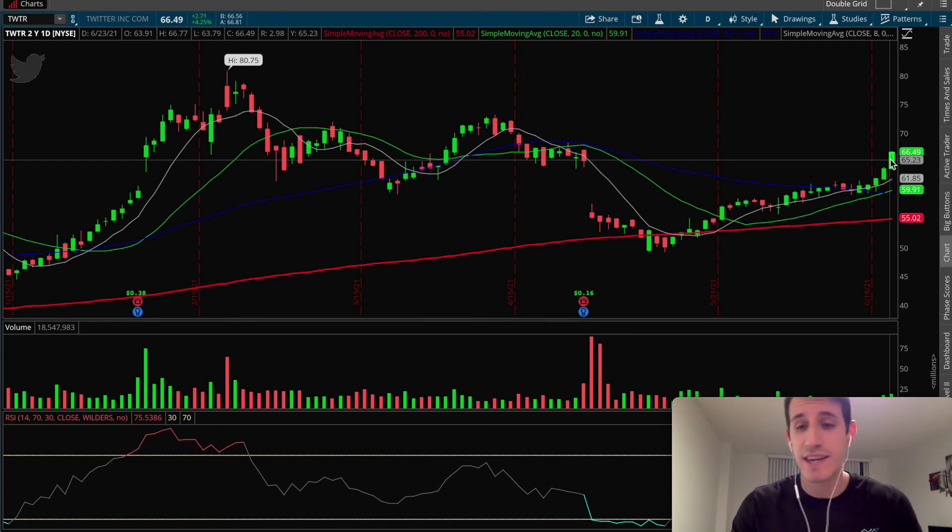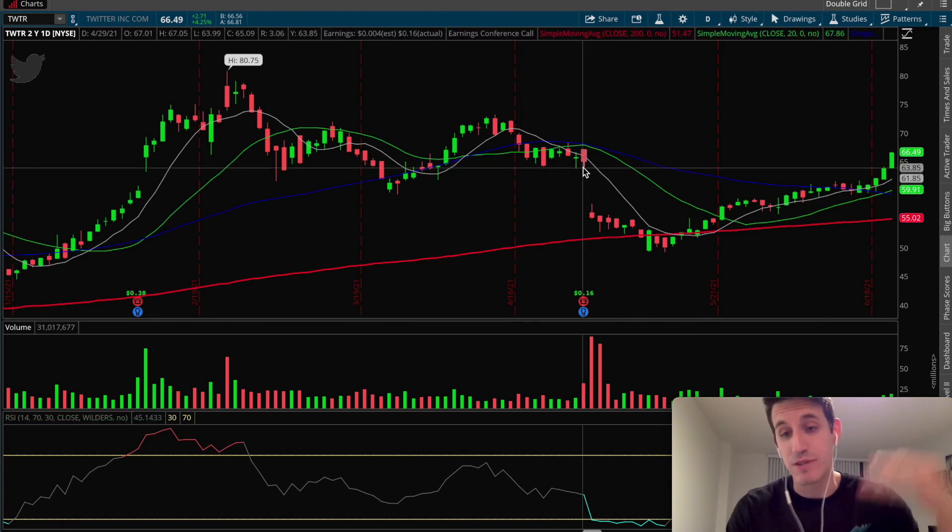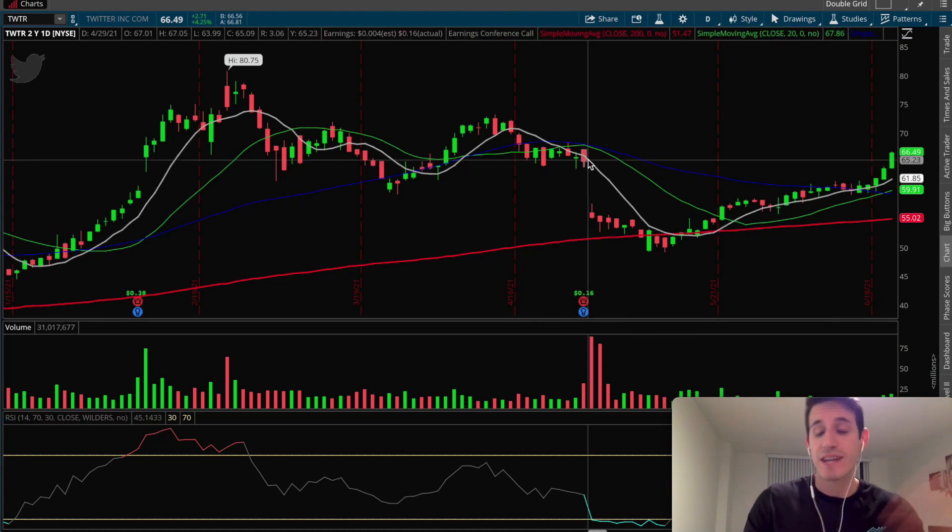Within two days, seeing both price targets met — that's what we want, and our subscribers were happy to take profits at these levels. Although my second price target was $65.50, we actually traded above that today and reached a high of $66.77. But profit is profit — we can't always get the top of every single trade, but at least we got it happening very quickly, got the gap filled, and reached the second price target soon after.